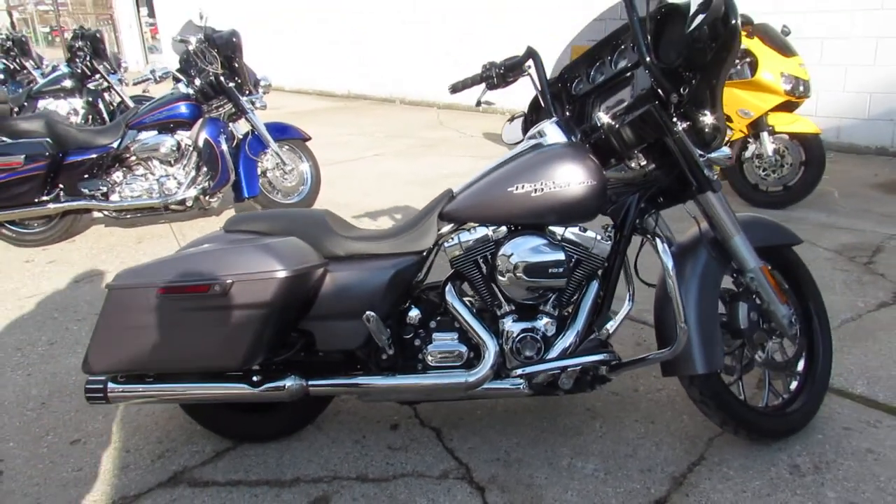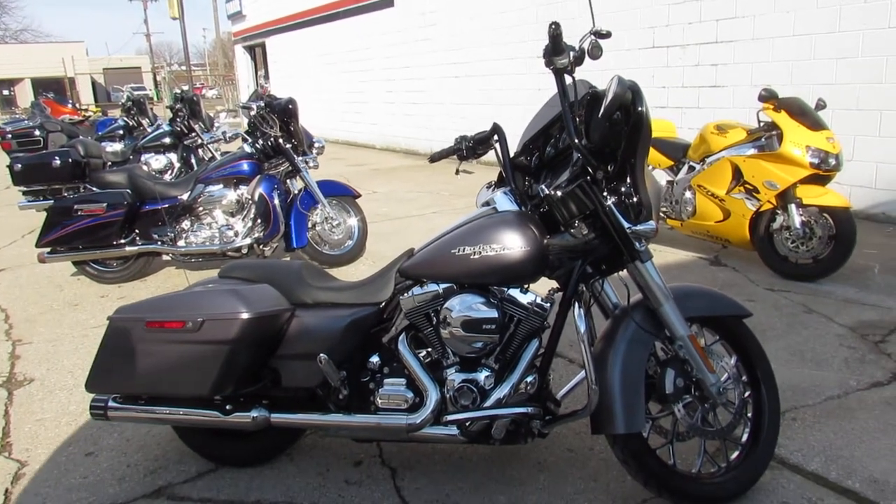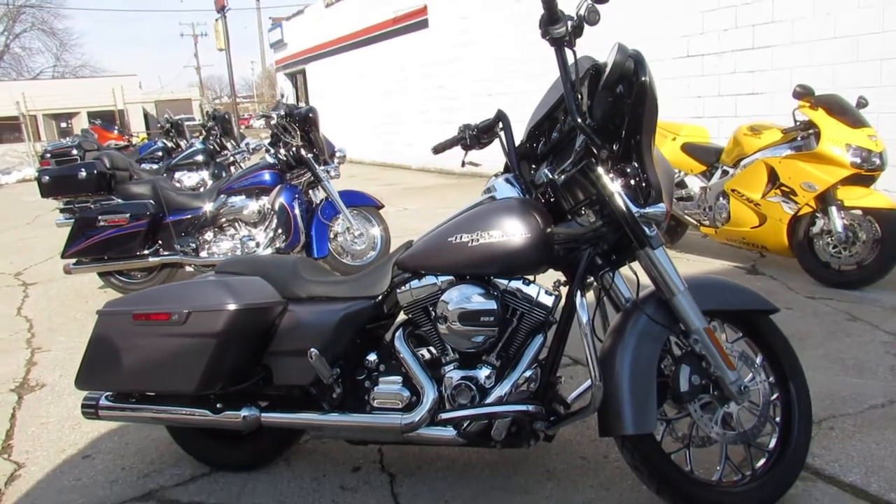2016 Street Glide Special. Guaranteed financing, leasing programs, layaway programs — your trades are always welcome. Give us a call at 810-648-9500.